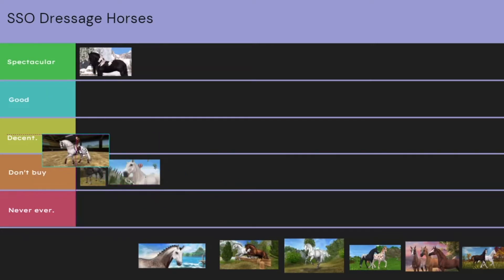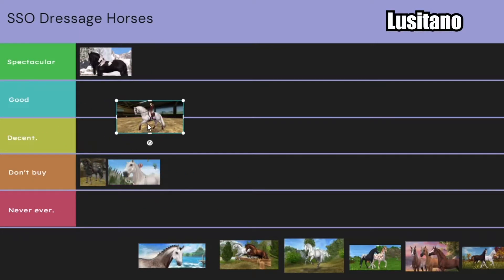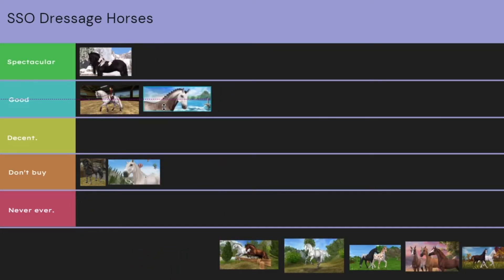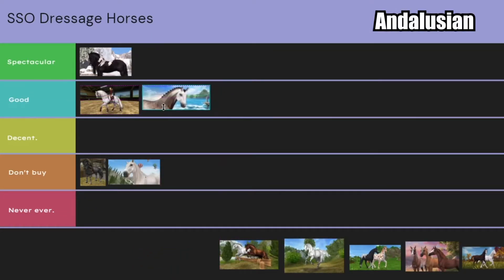Now we have the Lusitanos. I honestly think these horses are good, but I feel like their gaits have been pretty copied and they're just not so special anymore. Nothing about this horse is overly special. And the same goes for Andalusians — they're good, but they're not very unique.